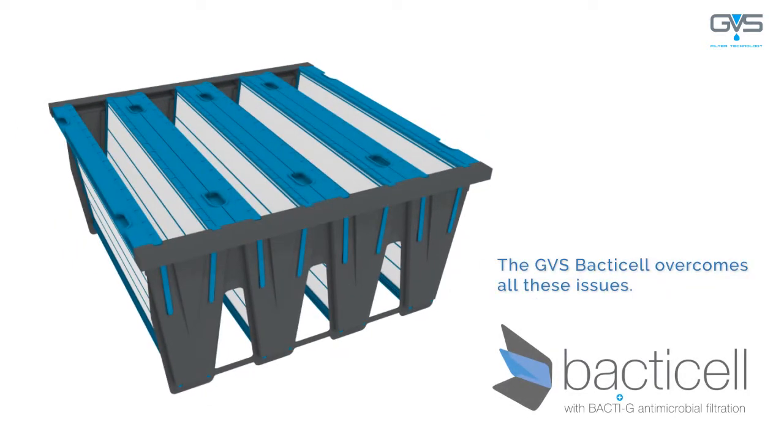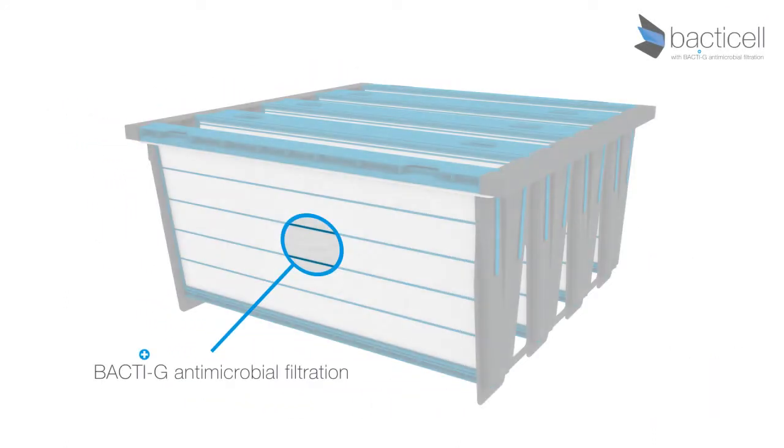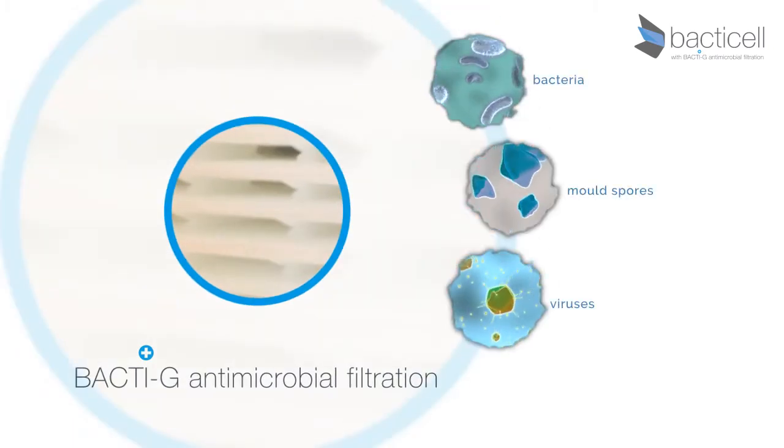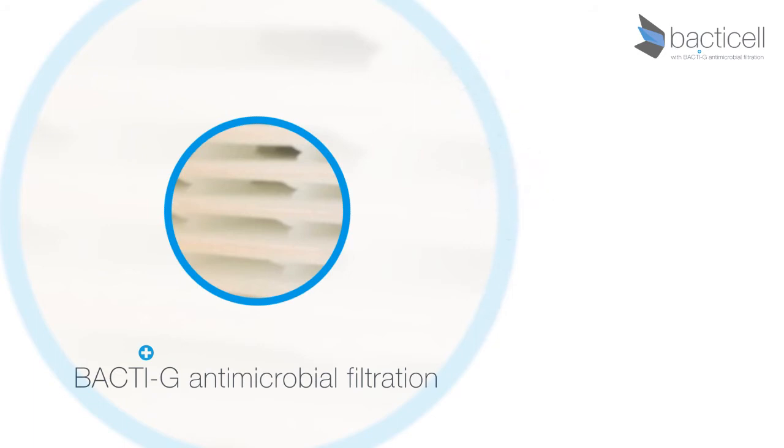The GVS BactiCell overcomes all of these issues. The BactiCell has a BactiG antimicrobial compound impregnated into the filter media. This kills bacteria, mould and viruses on contact.